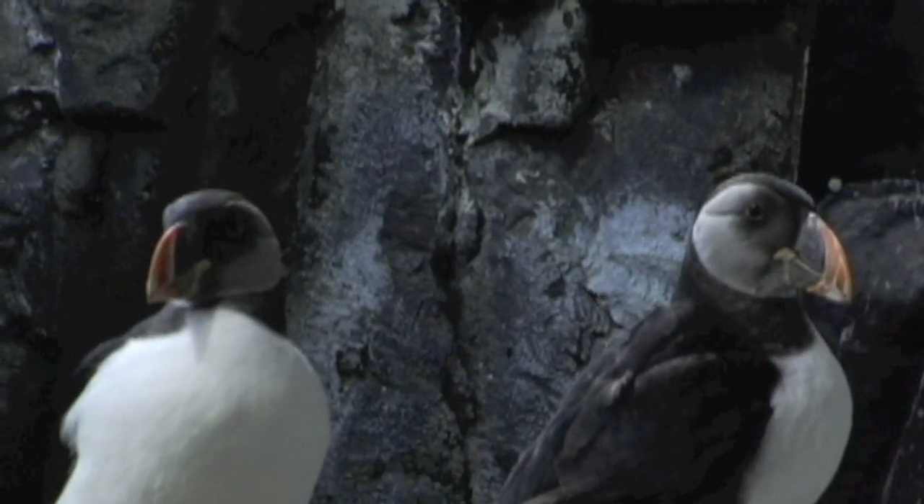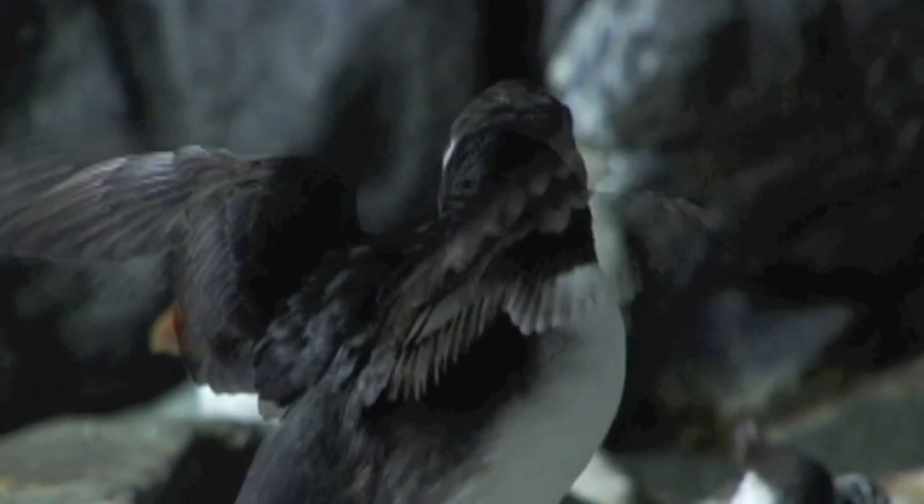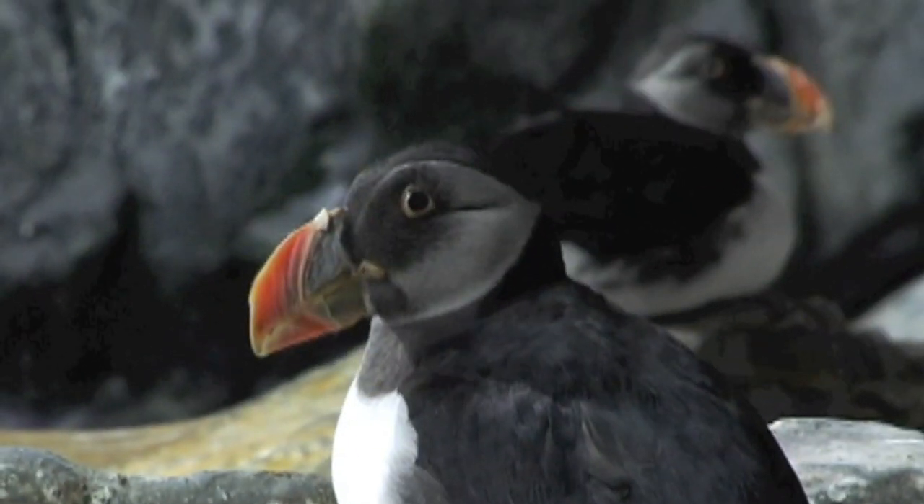Enrichment is used to encourage natural behaviors such as foraging and nest building. We provide several different types of enrichment here in the Sea Cliffs exhibit for our bird collection. We introduce different items into their space to help encourage these types of behaviors.